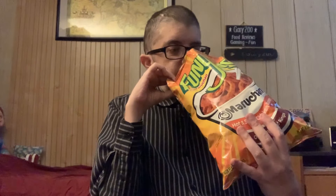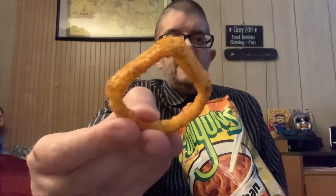It smells like that chicken ramen noodle smell. Got the onion thing going on, so let's give this a try. It definitely smells like it.